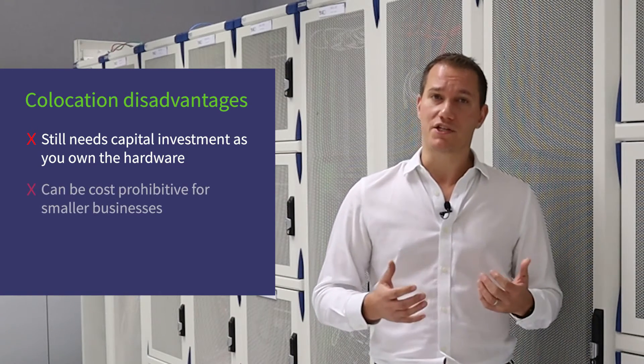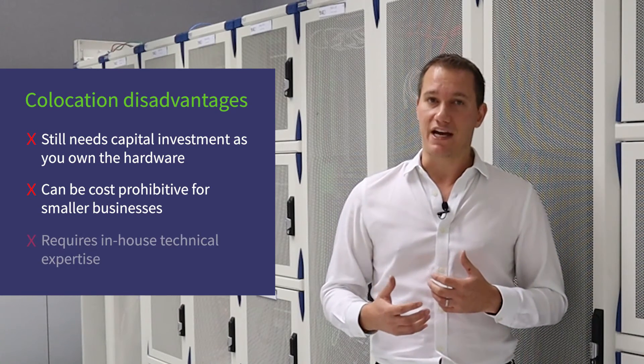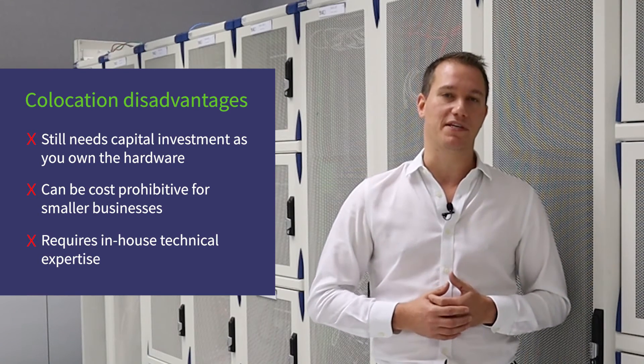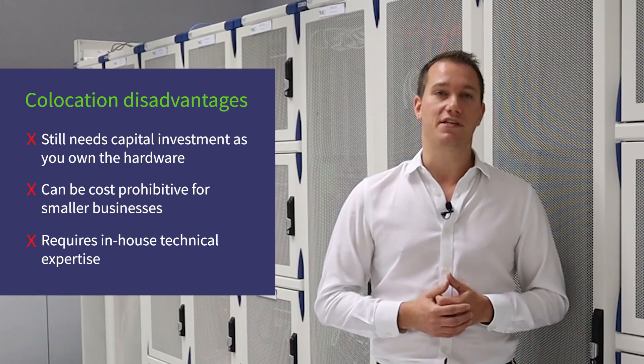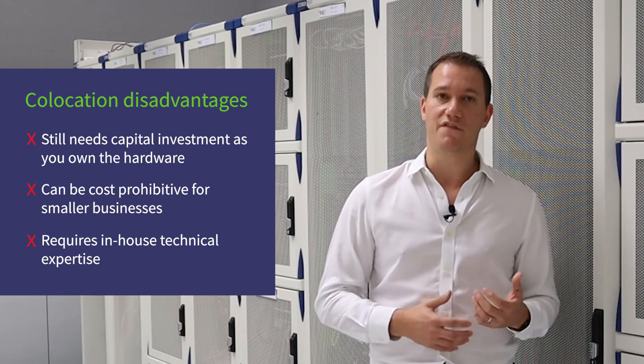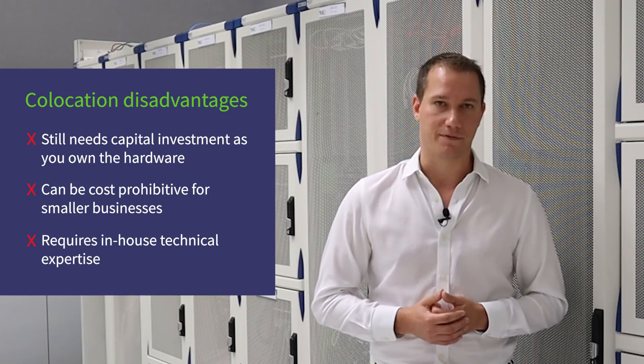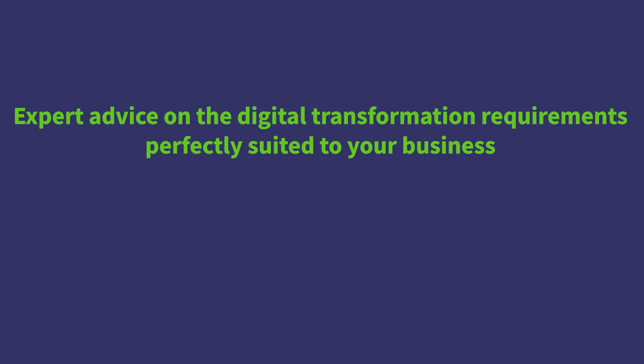For companies without much cash, cloud will probably still be the best option. For companies that do have the cash but perhaps don't have the technical expertise in-house, they may want to consider buying a private cloud solution from a co-location provider, which is a really good halfway house between co-location and the public cloud. You can find more information about the differences between co-location, public cloud, private cloud, and hybrid solutions on our website, and because we offer all of these services, we can offer impartial advice on which setup will work best for your business.